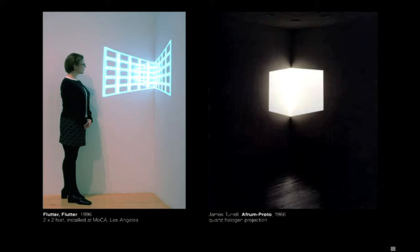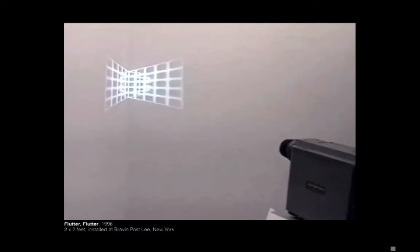I wanted it to feel like you're under water, but in the star field. This little piece was inspired by Afrum Proto by James Turrell. My piece is also projected into a corner, but it shifts between one-point and two-point perspective and it shakes nervously — because of the Turrell reference or something, I don't know, it just seems like it should shake.